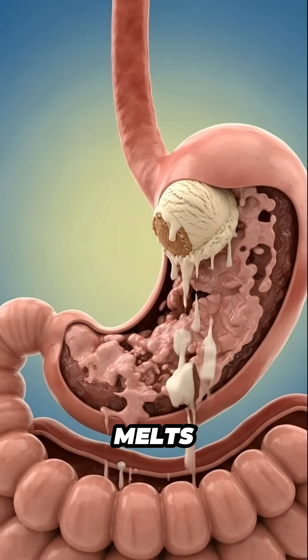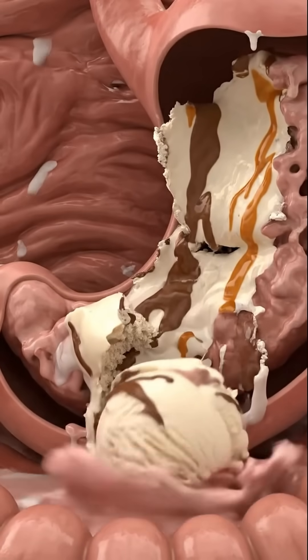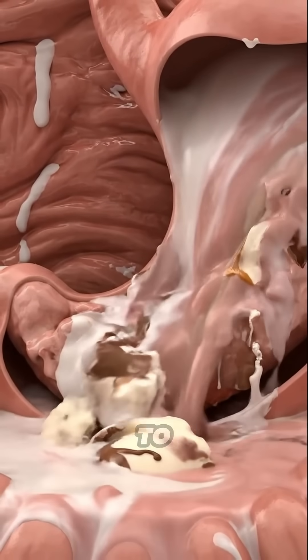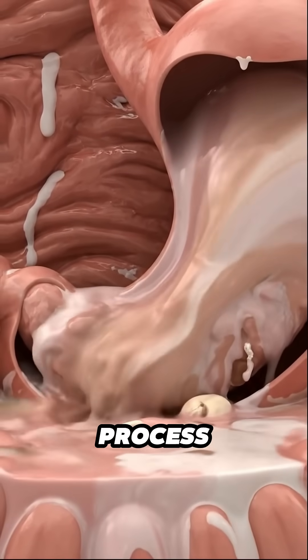As the ice cream melts and reaches the stomach, it blends with digestive fluids. The cool mixture spreads across the lining, and enzymes begin to break the sugars and fats into smaller parts so the body can process them.